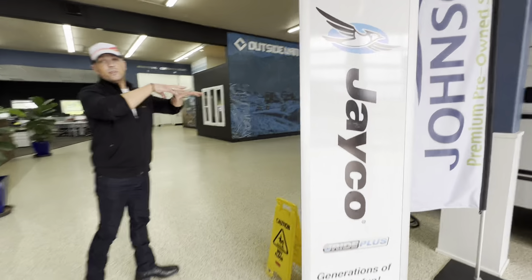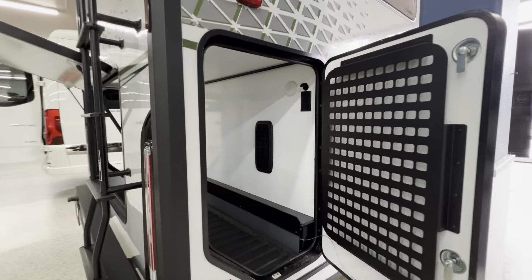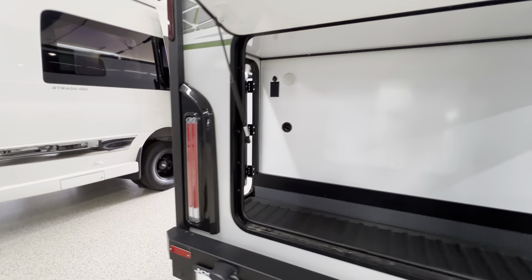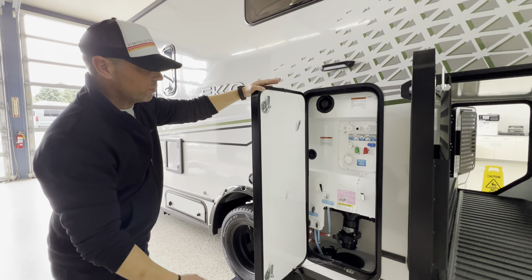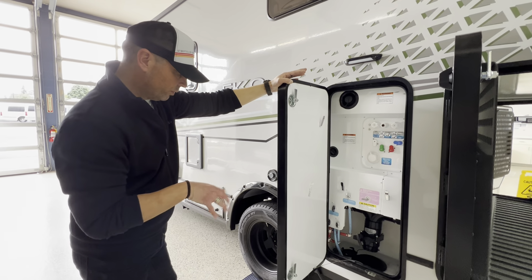Now because we have a twin bed set up raised up, you've got pass-through storage here. You've got access from each side, back and in the sides. We teach you how to use all this stuff if you're a first-time RVer — we'll walk you through on a two-hour walkthrough. We designate that time for you guys when you come out to the dealership on your delivery day.